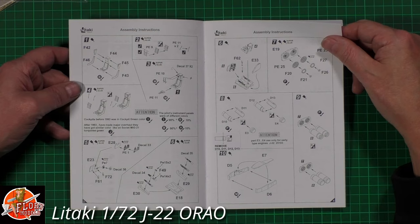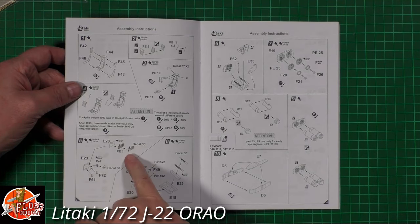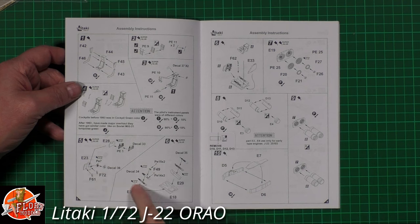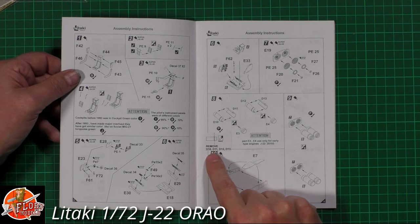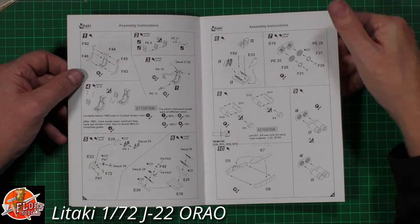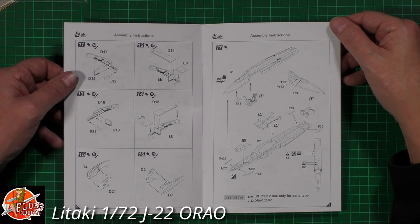We've got some photo etch straight away with the actual ejector seat, and color call-outs for the different versions. Nicely laid out - we've got photo etch for the instrument panel and the decal system depending which way you want to go. There are rudder pedals being fitted, sidewall options with decals or photo etch, instrument panels, and then the back end with the engines - engines obviously being installed and fitted, then we're into the wheel wells with nice details all the way through.